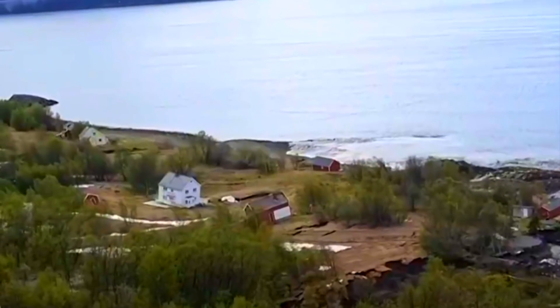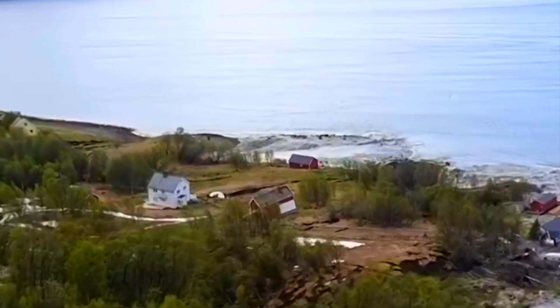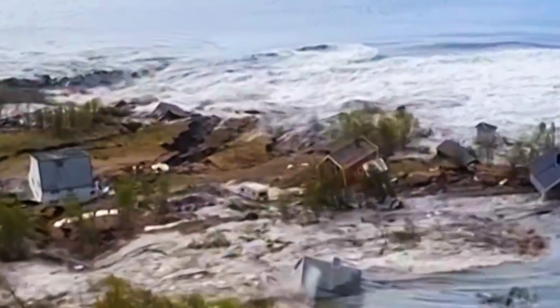Folks, this is what it looks like — a landslide taking an entire piece of a Norwegian rural region and sending it into the sea, then sinking. The water came in quickly, but amazingly, there are no reports of injuries.